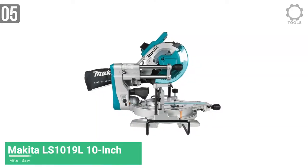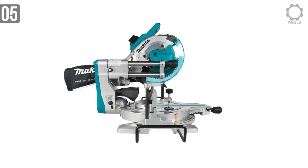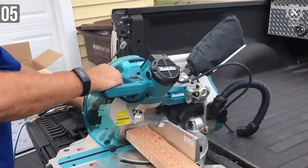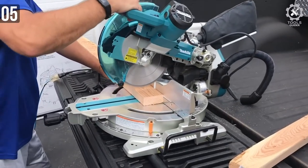Starting the video, we have a miter saw from none other than Makita. Makita is a Japanese company that specializes in hardware and tools. Their tools are some of the best you will ever use.